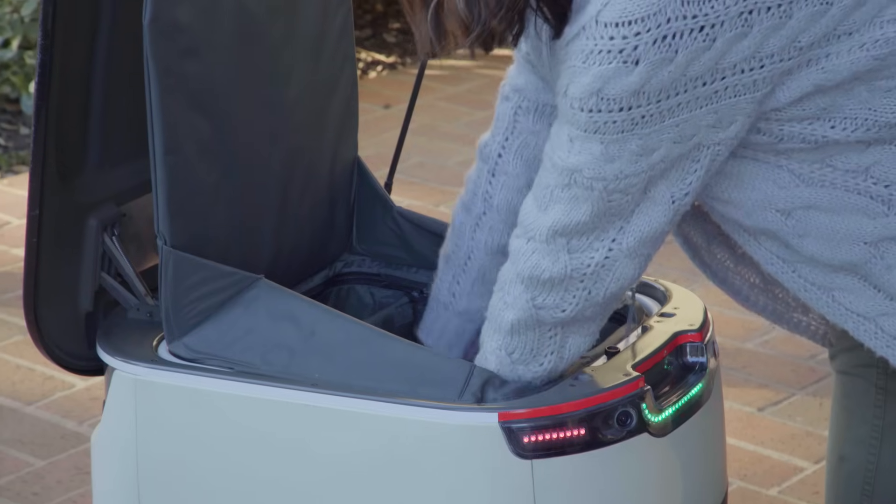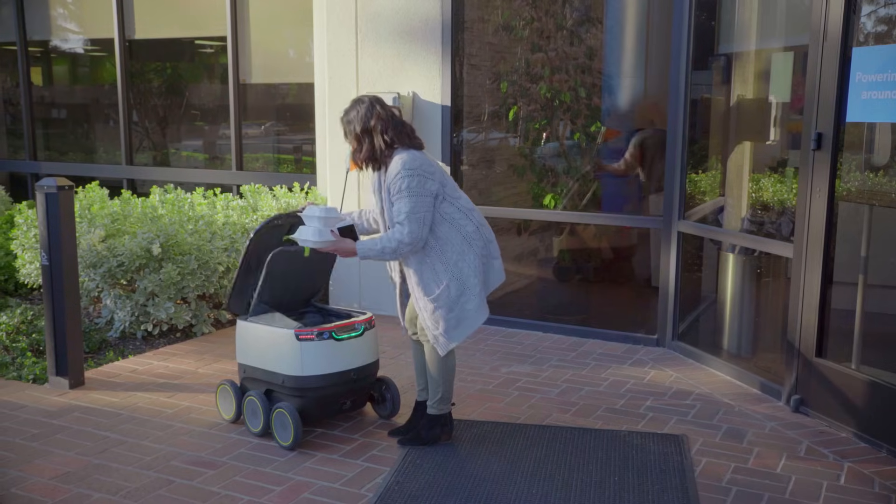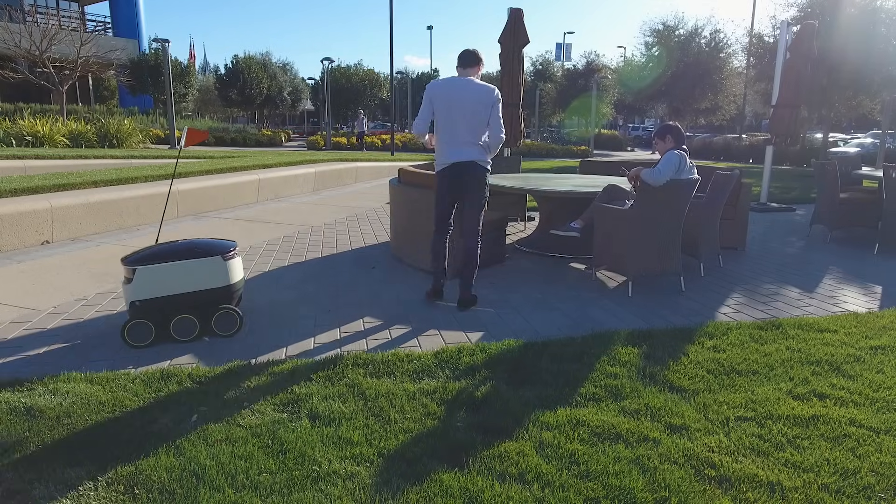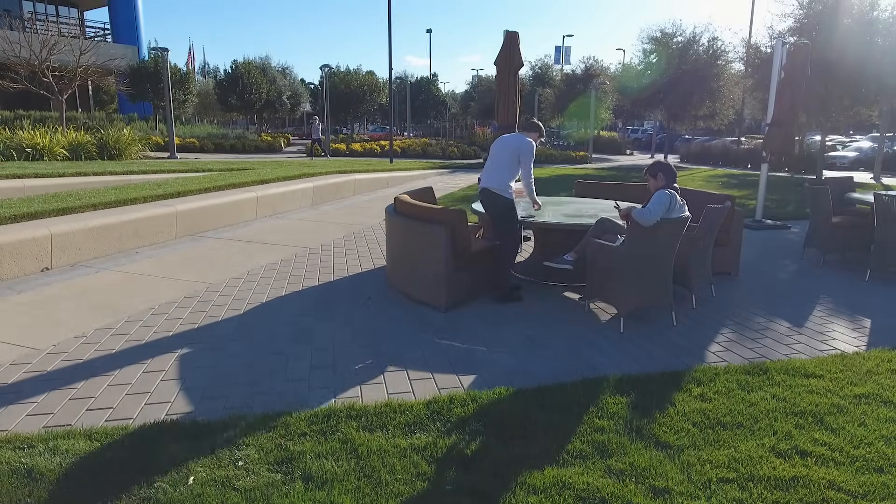This small, cute robot delivered my lunch today. I just love getting food out to the masses — this is a different, better way to do it. I would absolutely use this service again. Probably tomorrow.